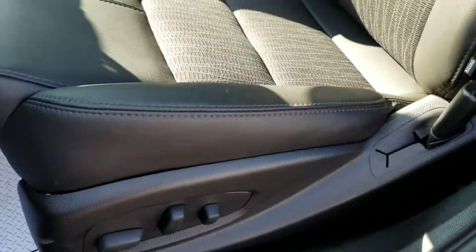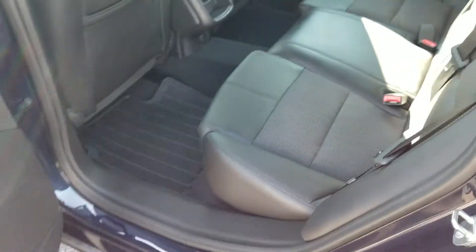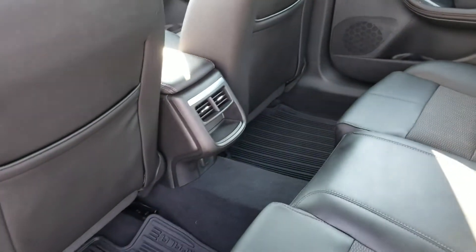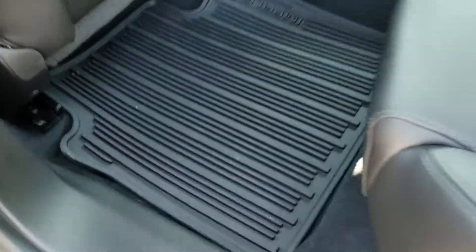Seats are in great shape — no wear or tear, both sides, front and back. Rear heat and air. It's got the nice all-weather floor mats as well.